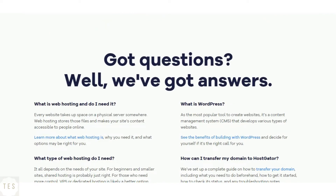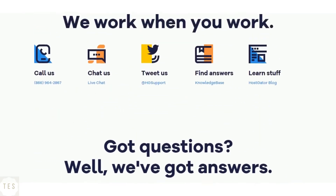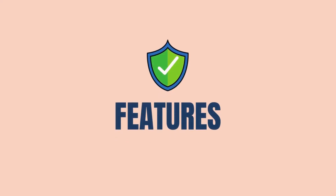HostGator offers phone, chat, and email support. The customer support is good enough to solve your problems, and they are available 24/7 to help you with your questions.